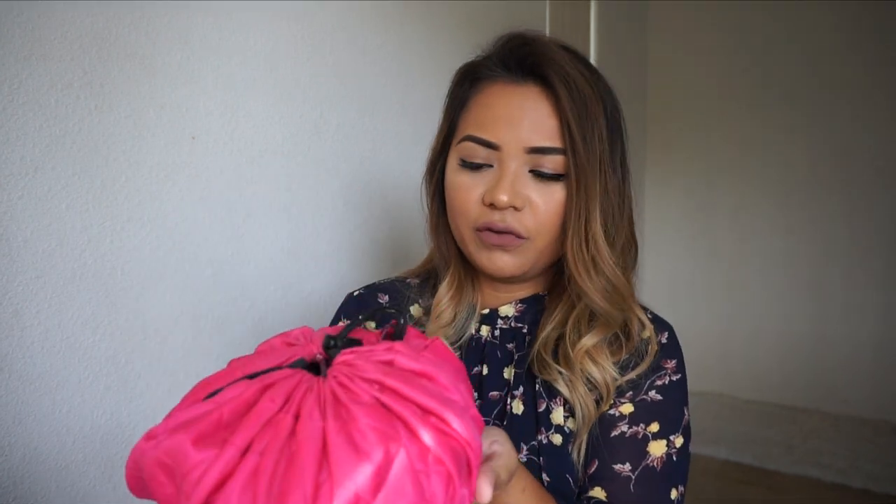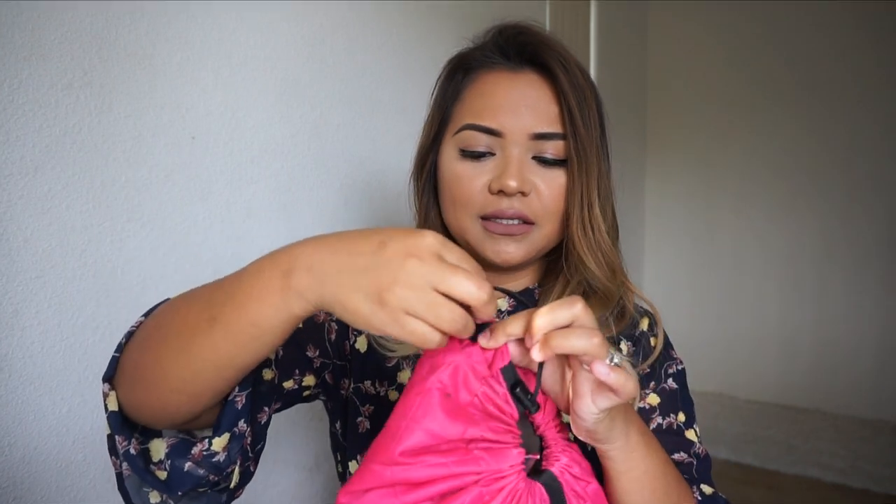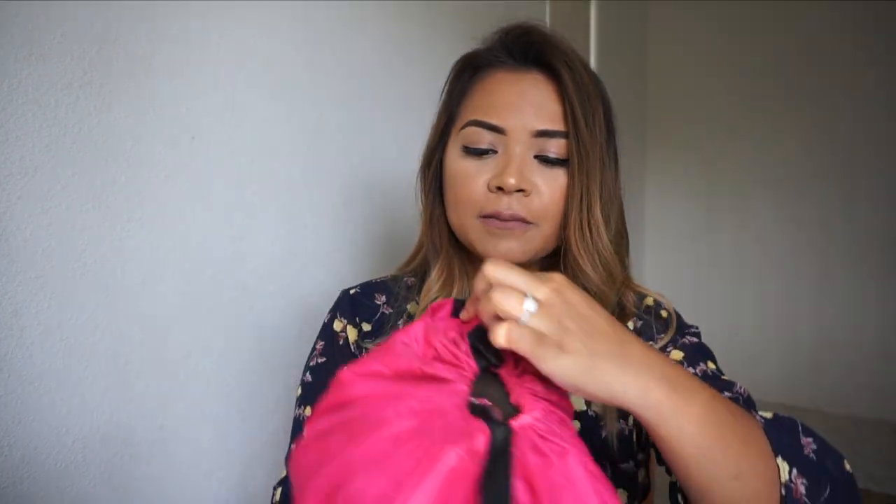First off, this makeup bag right here — I've had this for a few years now. This is the Lay-n-Go Cosmo makeup bag, and I believe they have it in different colors. This is by far the best makeup bag I have ever owned, especially for traveling. It's so compact, and there's a tie right here, plus a little pocket in the front.